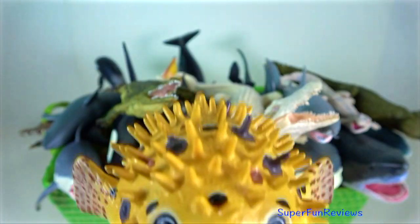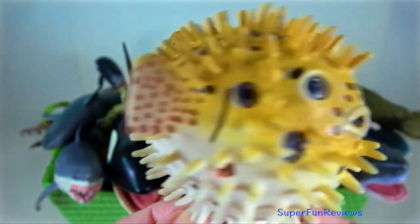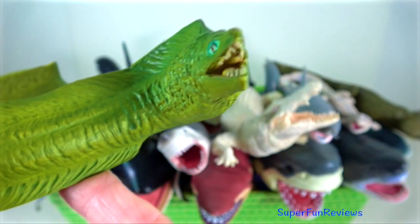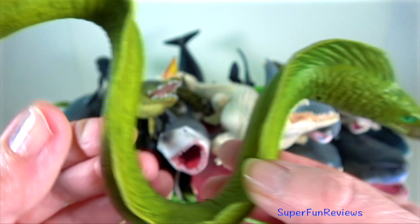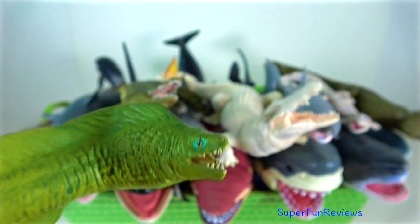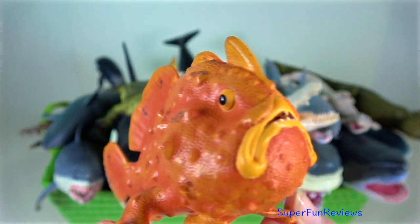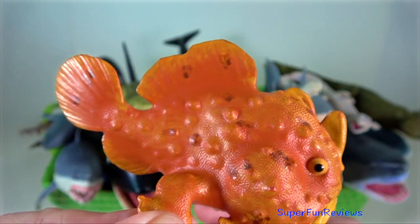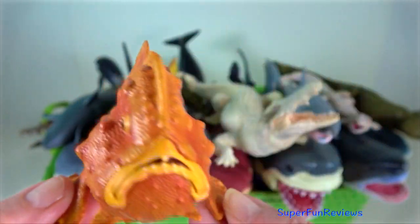Puffer fish are poisonous to humans. They have a substance called tetrodotoxin. Moray eel — their eyes are rather small; they rely mostly on their highly developed sense of smell, lying in wait to ambush prey. Frog fish — they are a member of the anglerfish family and are ambush predators.